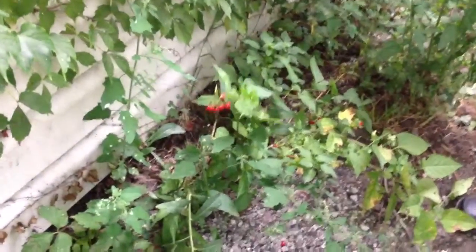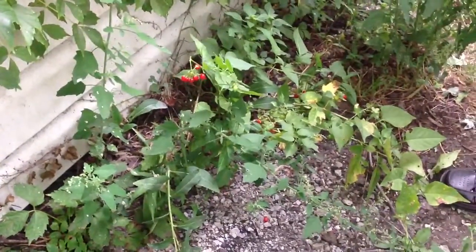I wouldn't eat the plant, but it grows everywhere in Illinois. It's pretty common in backyards, as you can see right here. It likes the sides of garages, fences, and things like that. Again, this is bittersweet, also known as woody nightshade.